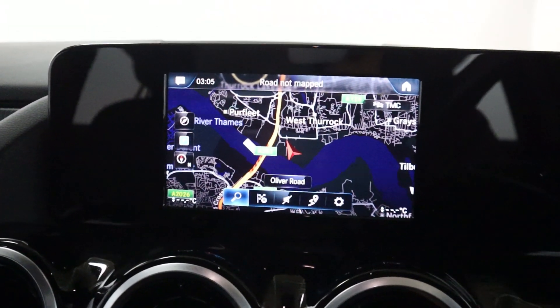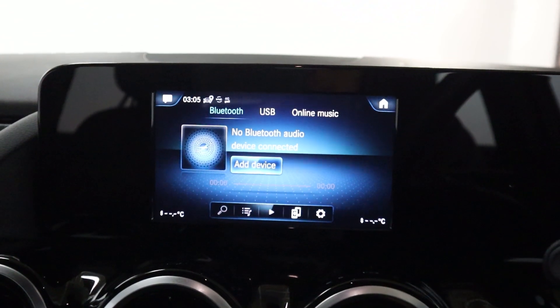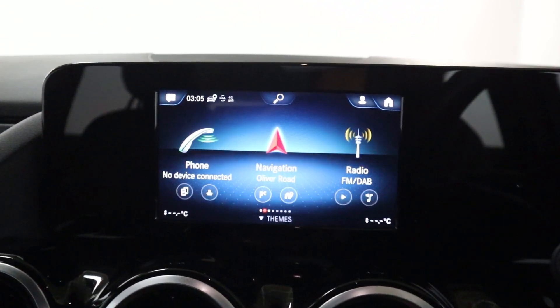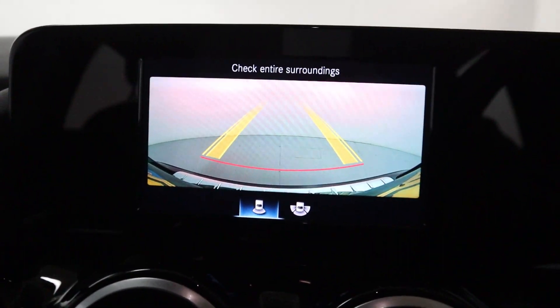On the main screen in the centre, we've got maps and navigation, Bluetooth connection for hands-free phone use, radio, Bluetooth, USB and online music in terms of media, and a web browser in the apps section. Putting the vehicle into reverse brings up the rear facing camera with a nice crystal clear image.